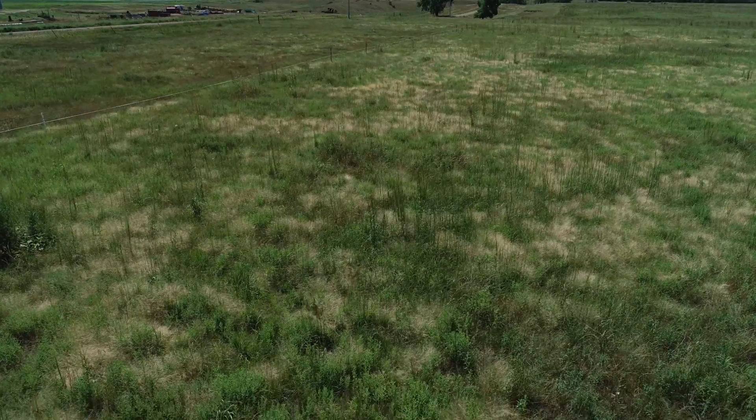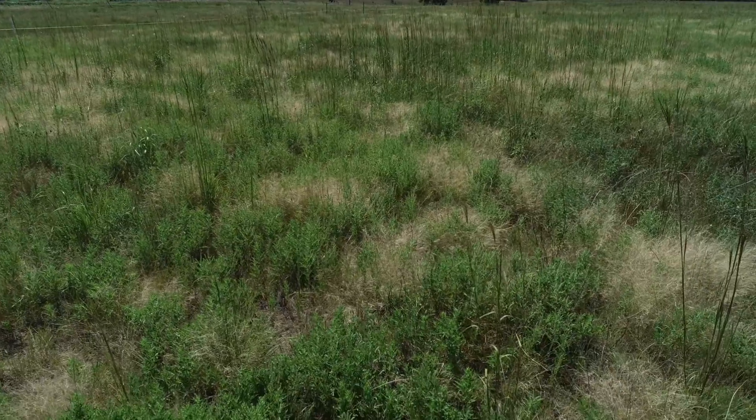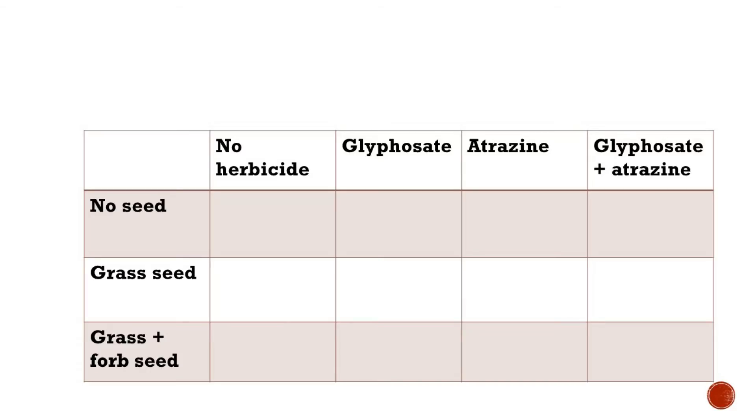Now a lot of these are still juvenile plants and not as large as they will get to be, but there's some big bluestem waving in the wind there. This is a matrix of the seeding and herbicide treatments that we applied. You can see running east-west the three different seeding treatments: no seed for our control, drilled grass seed, or drilled grass seed plus forb seed. Those were randomized for each block.